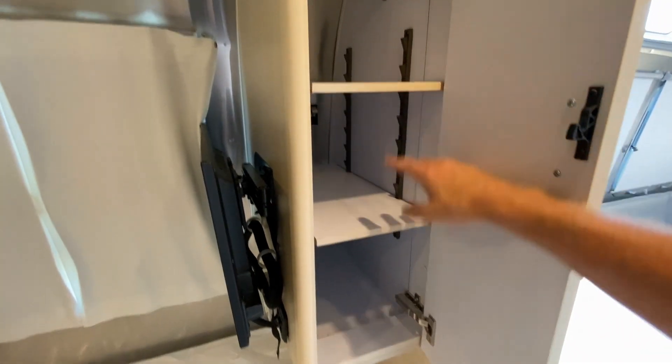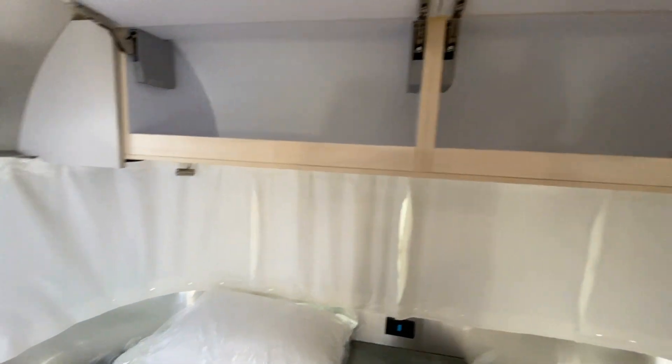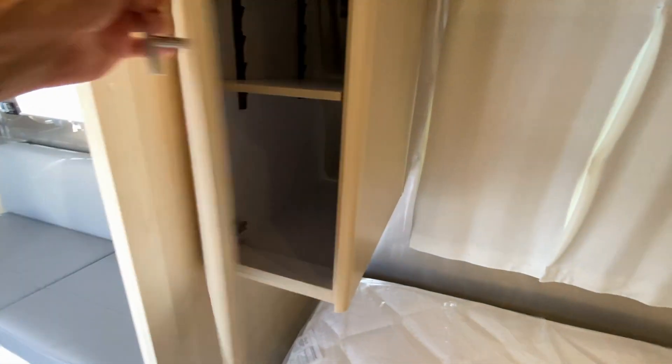We have cabinets. These shelves are removable, so you can have your hang-up clothes. We have cabinets here as well, and they are soft-close, easy-close and soft-close. And these cabinets are for your clothes.